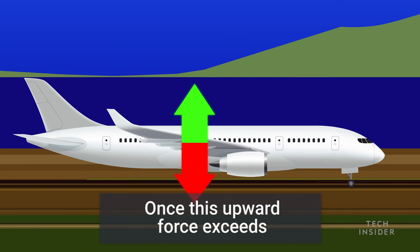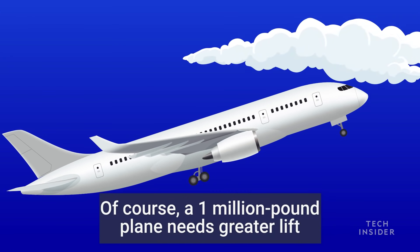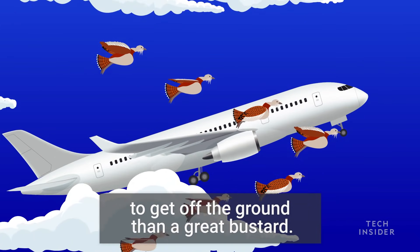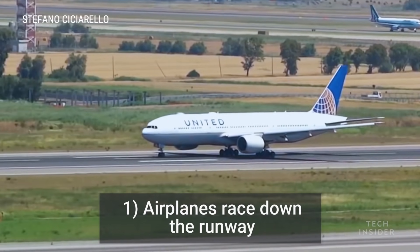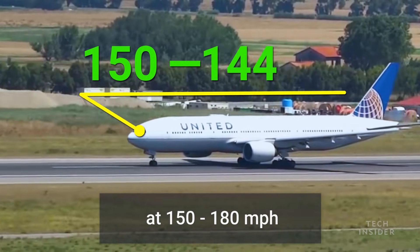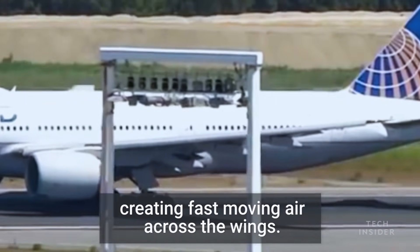Once this upward force exceeds gravity's downward pull, you have liftoff. Of course, a 1 million pound plane needs greater lift to get off the ground than a Great Bustard. Planes achieve this with a combination of two things. One, airplanes race down the runway at 150 to 180 miles per hour, creating fast-moving air across the wings.